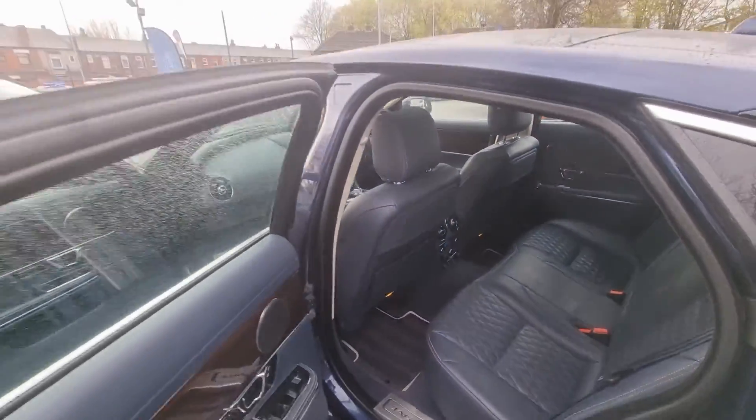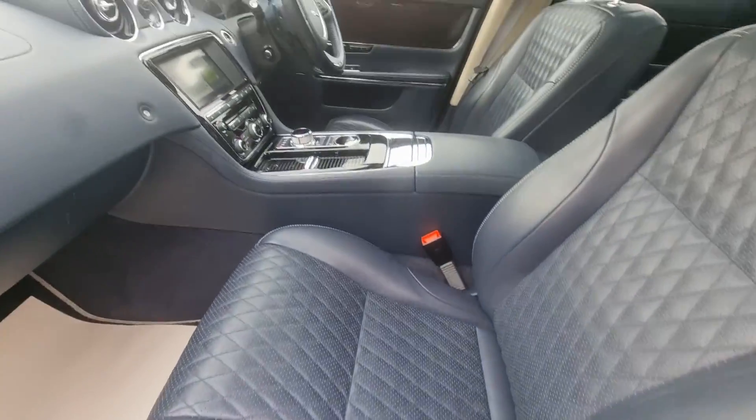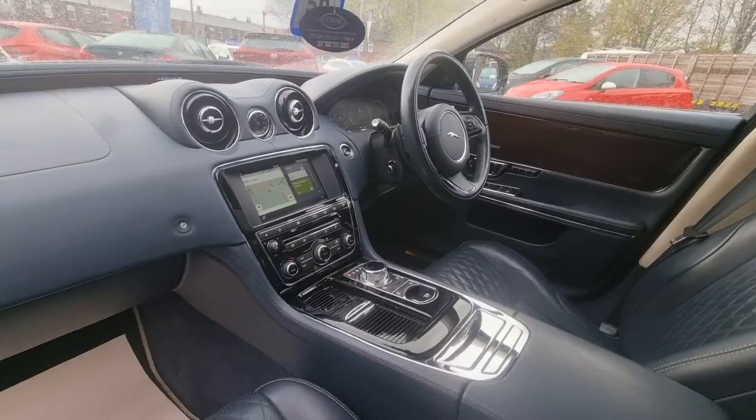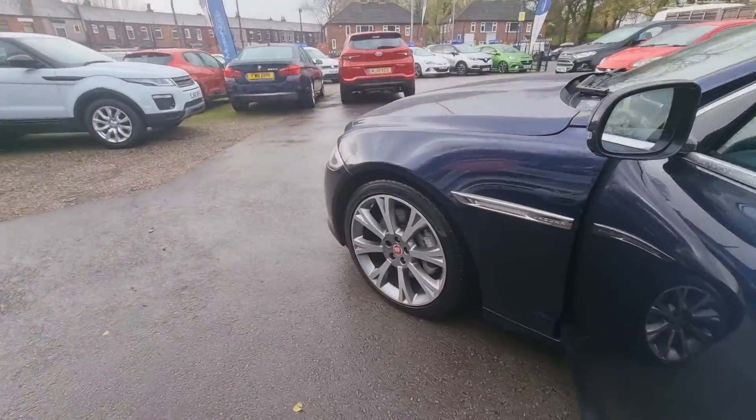It also features sun blinds, memory seat function, a satellite navigation system, reversing cameras, a heated steering wheel, and much much more. For the full spec list or finance figures, just give us a call.